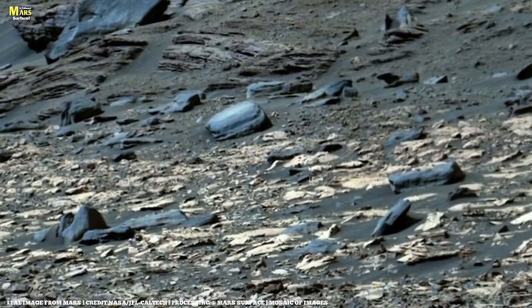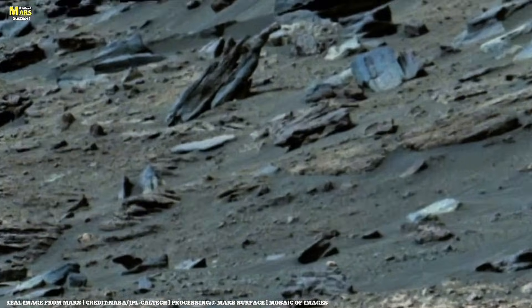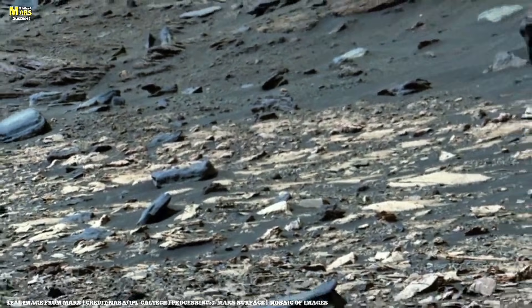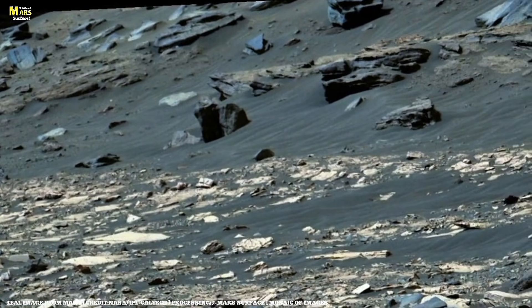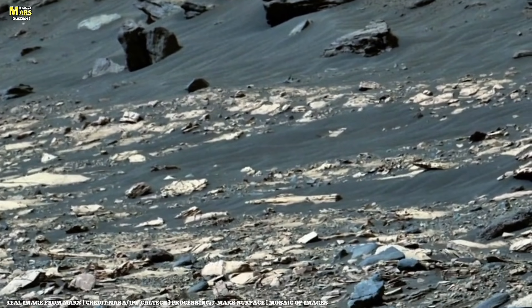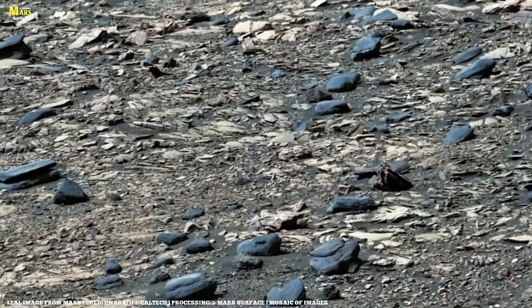Now, let us examine this panorama in a structured and scientific way. This panoramic view was captured by NASA's Curiosity Mars rover, a mobile robotic science laboratory designed not just to travel across Mars, but to read the planet layer by layer, like pages of an ancient book. The images you are seeing were taken using Curiosity's Mast Camera, commonly known as Mast Cam. This instrument provides high-resolution, full-color imaging of the Martian terrain, allowing scientists to observe fine surface details critical for geological interpretation. At the time this panorama was recorded, Curiosity was positioned near a location known as Point Lake, overlooking a shallow depression called Yellowknife Bay, which is visible toward the left portion of this scene.